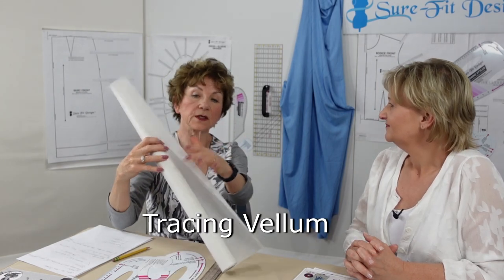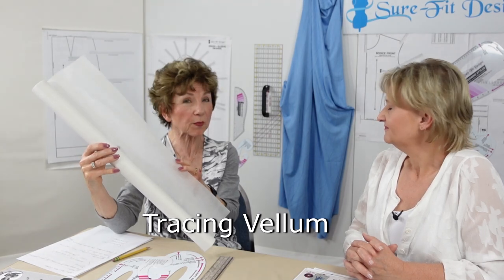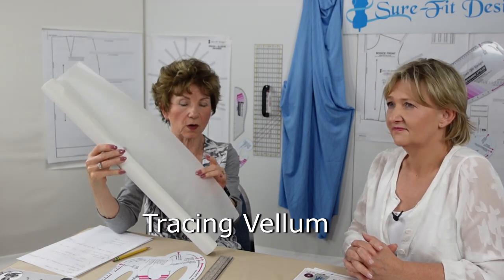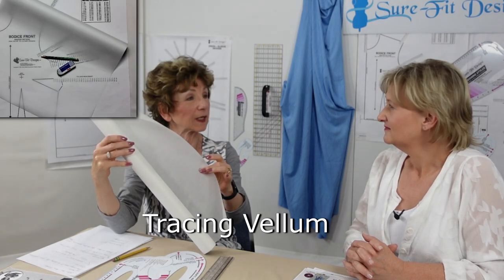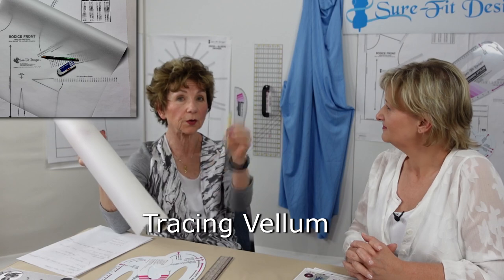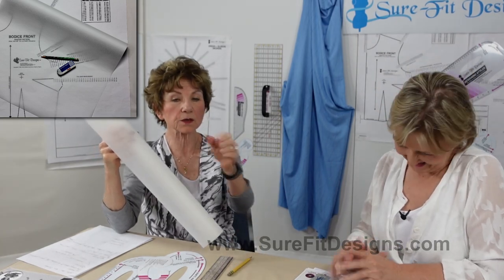Another essential tool is the tracing vellum. If you don't already have tracing paper or vellum at home, I really encourage you to try this because it is see-through and totally erasable. You'll be drawing your patterns in pencil, and when you make a mistake you can use an eraser and erase to your heart's content without the paper going into holes or shreds. It's an absolutely excellent product.